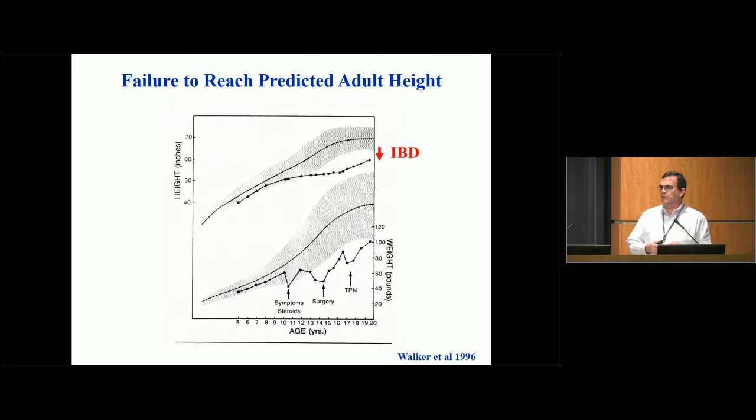On a regular growth chart with weight on the bottom and height on the top — where the 50th percentile is the dark line — what can ultimately happen is that kids wind up much shorter than would have been predicted based on their parents' height or where they were growing before becoming ill.